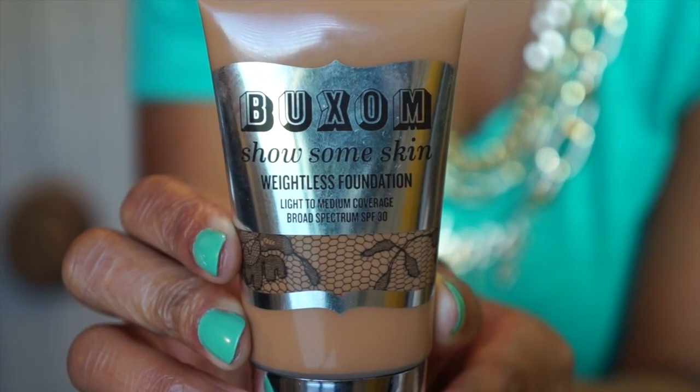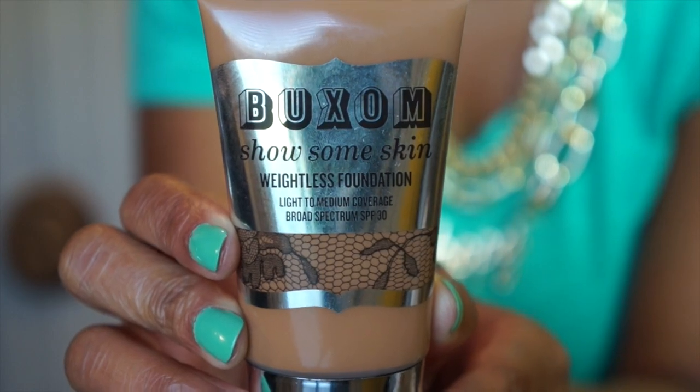Now I'm going to get into the purpose of this video because I have quite a lot of favorites from this month. I'm going to start out with some face products. The first one is this Buxom Show Some Skin Foundation, and I know I've mentioned this in a haul video before but I never really gave you all a review on it.